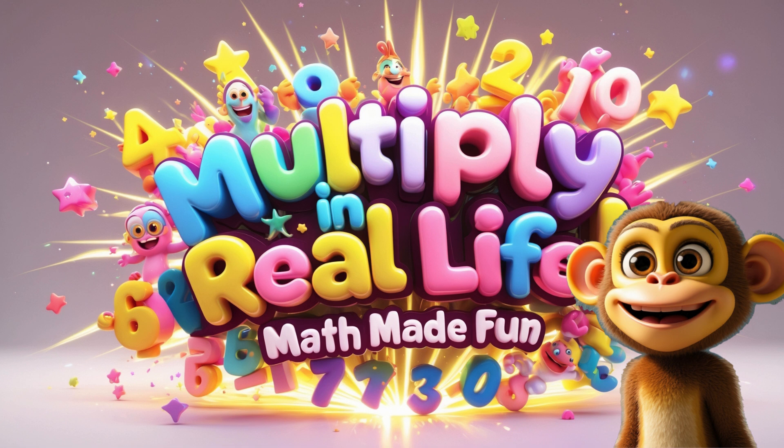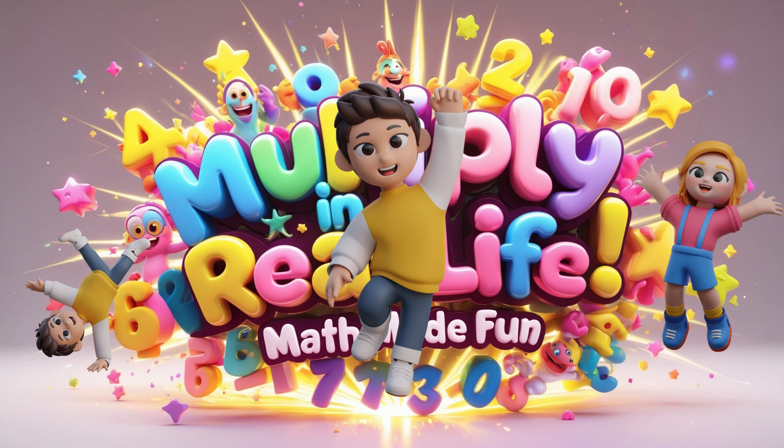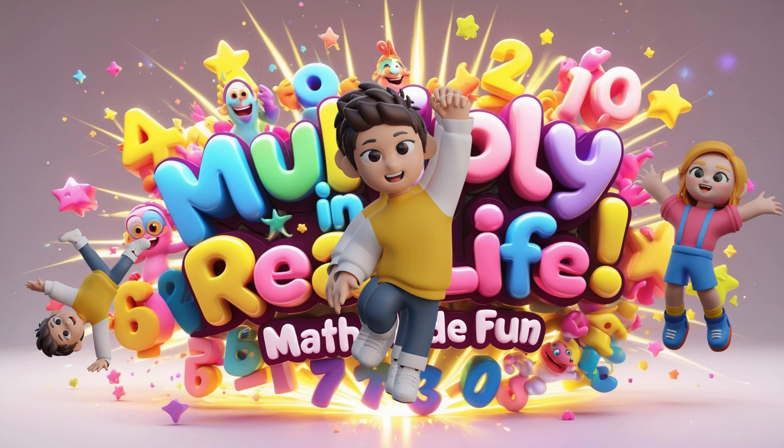You did an amazing job today! Now you know how multiplication works in our everyday life — from lunch trays and toy boxes to party chairs and school supplies. Keep an eye out for multiplication all around you. Count your groups and you will see: multiplication is the key. Multiply here, multiply there — you'll find math magic everywhere!